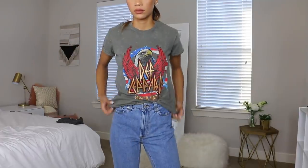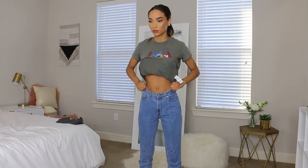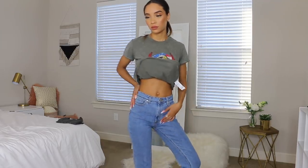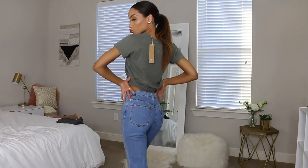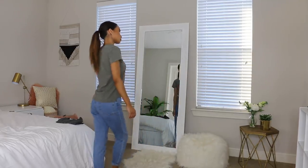Next up are these high-waisted mom jeans from Urban Outfitters — they carry more of that classic vintage look. I ordered them online and guessed my size — I got a size 26, but I think I needed a 25 or 24. I wore them, took the tag off, and washed them, so I can't return them. The baggy look could be a look though, so I'll probably still wear them and maybe order a smaller size too.